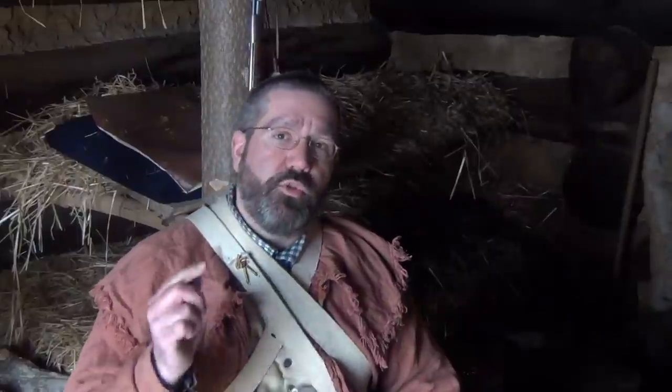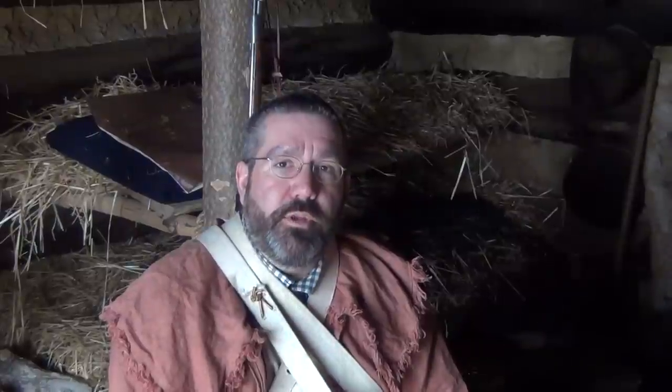And that was the real danger here at Valley Forge. These huts can protect you from the elements, but nothing was going to save you from disease. Disease was the real enemy here.